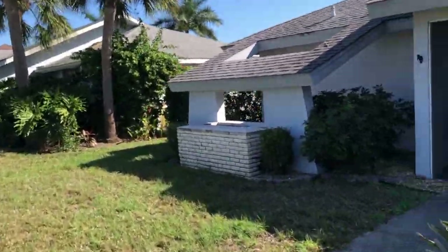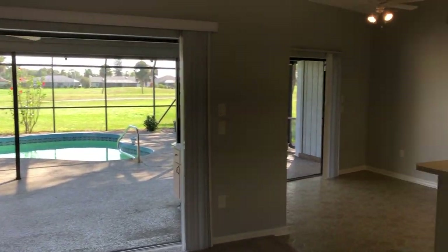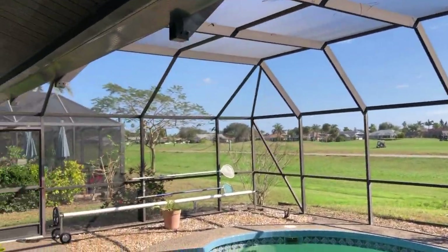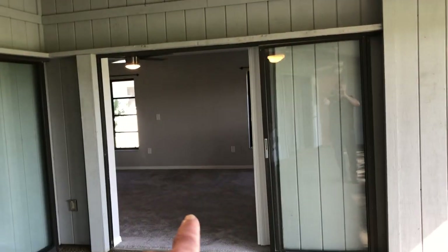It is an older home but well-maintained. You can see as we step in that it's clean, fresh paint, lots of space, high ceilings, roomy. All of the sliders tuck into a pocket so in effect you can open up the entire wall out onto the pool, out onto the golf course. Pool bath there, dining niche there, living room there, master bedroom there.